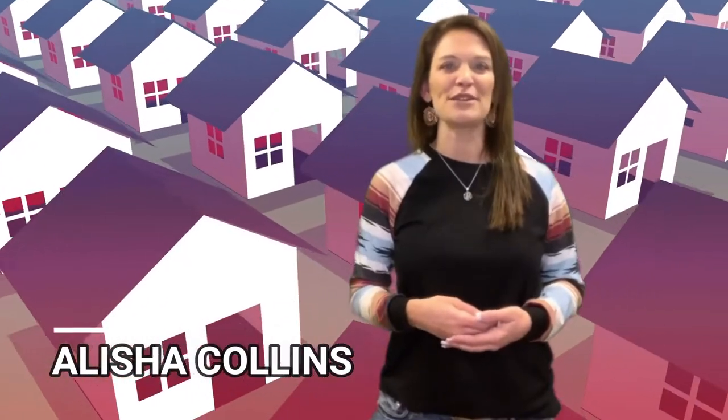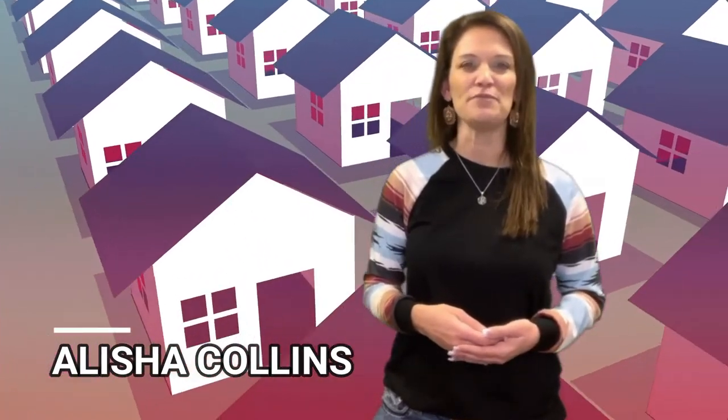Did you know that winter is actually one of the best times to sell your home? But where do you start? Hi, I'm Alicia Collins with RE/MAX The Group and the Alicia Collins Real Estate Team. Wintertime means less competition in the marketplace and buyers tend to be more serious about purchasing. So take advantage of that and list your home now.